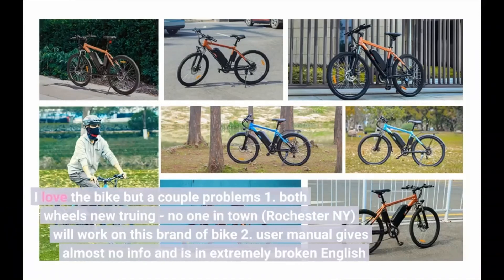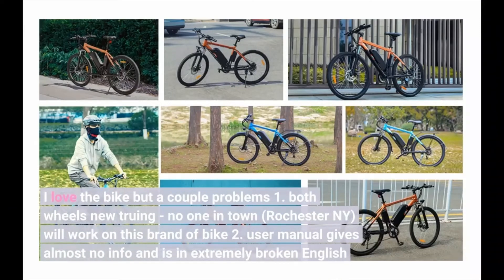I love the bike, but a couple of problems: both wheels need truing, and no one in town — Rochester, New York — will work on this brand of bike. The user manual gives almost no info and is in extremely broken English.